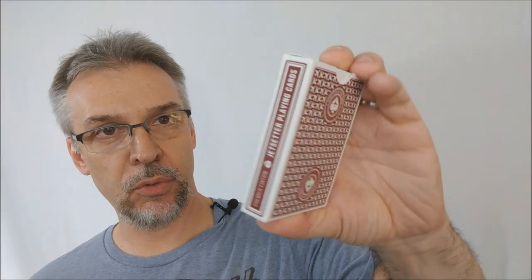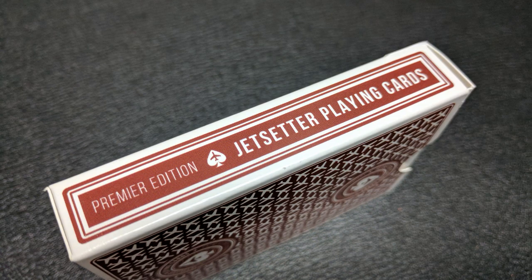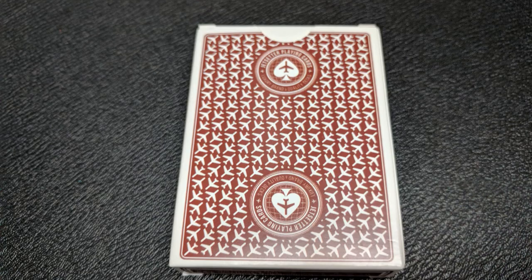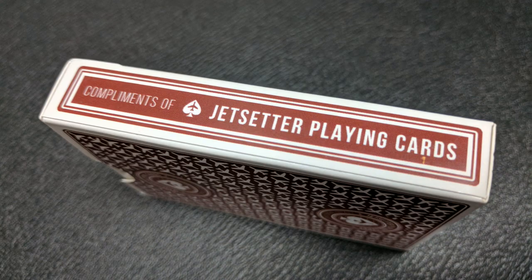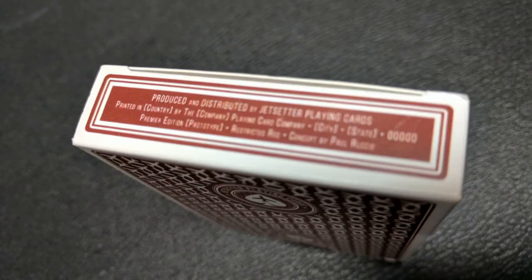The tuck case looks very similar to the Altitude Blue that came out last year, however it's done in the new color. The front is all textured — all embossed with little tiny airplanes. It does say Jet Setter Playing Cards across the front: luxury brand and quality decks. The tuck case continues to have a very vintage, very classy feel, but also modern. Once you hold it in your hand and tip it at the right angle, you're going to notice that clear UV spot coating and see the little pattern of airplanes on the front.